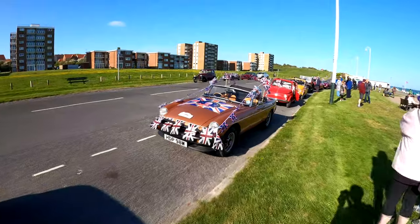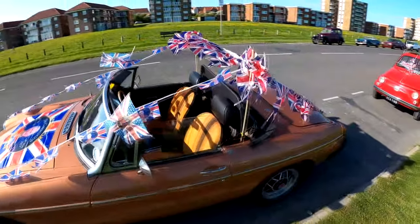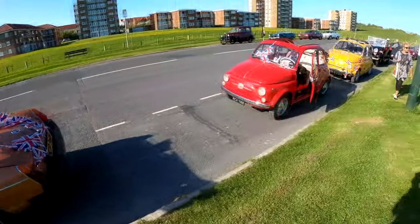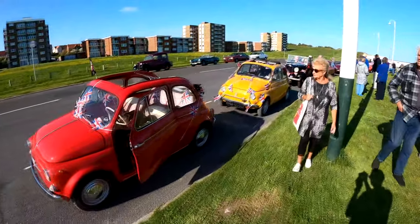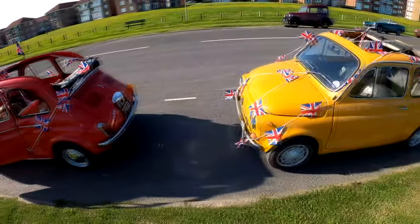Look at those leather armchairs. Gorgeous. MGB Roadster, rubber bumper. Lovely Ross-style wheels, gorgeous colour. The deckchair seats on that — oh yes, we're a fan. Not one but two Fiat 500s. Between them about the size of a normal car. Both lovely — look at the colours as well.